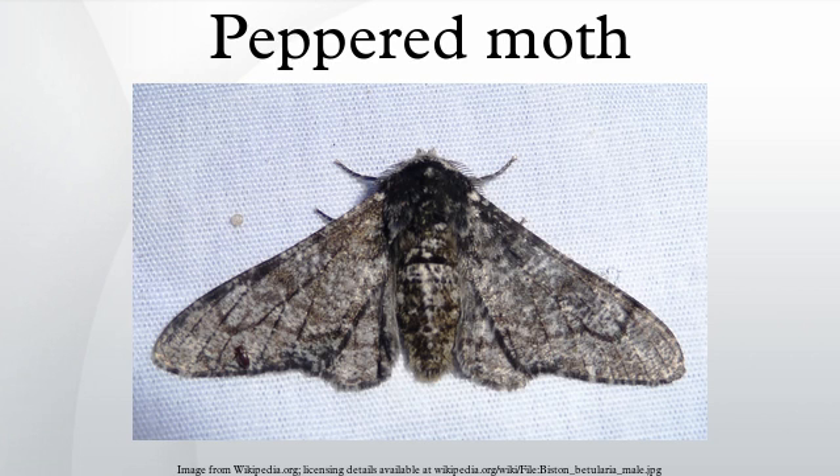Individuals of each morph interbreed and produce fertile offspring with individuals of all other morphs; hence there is only one peppered moth species. By contrast, different subspecies of the same species can theoretically interbreed but in practice do not, as they live in different regions or reproduce in different seasons. Full-fledged species are either unable to produce fertile and healthy offspring, or do not recognize each other's courtship signals, or both.